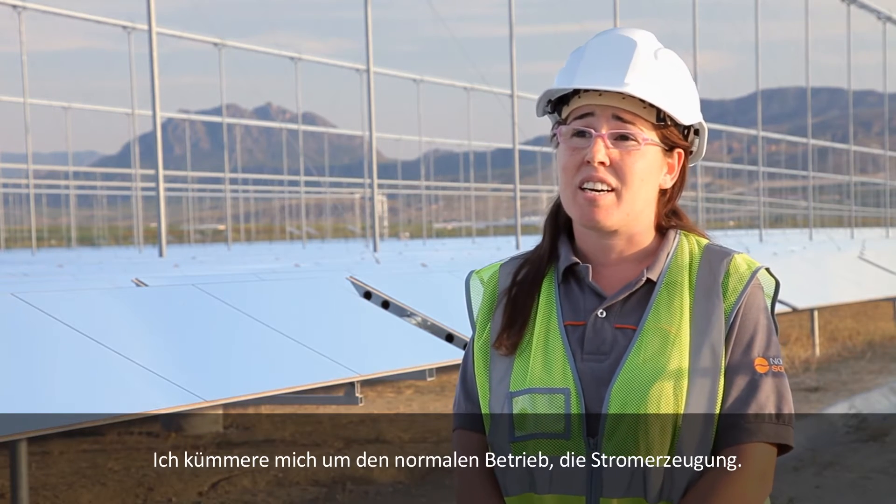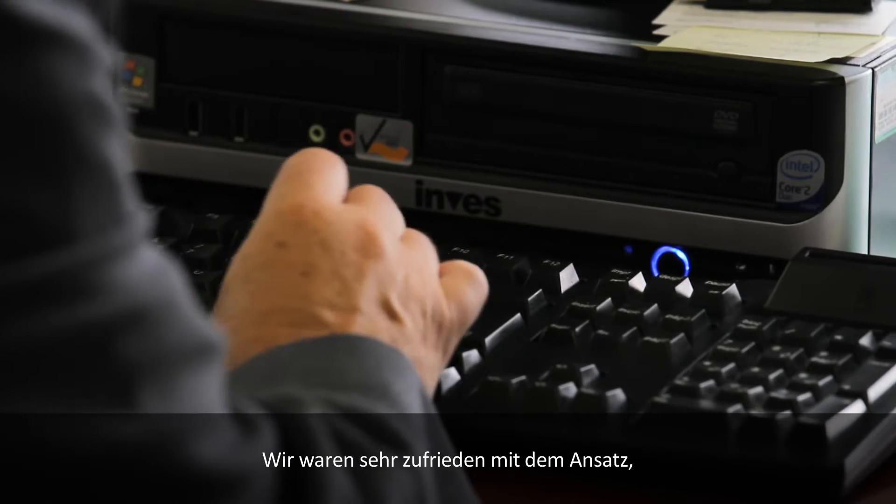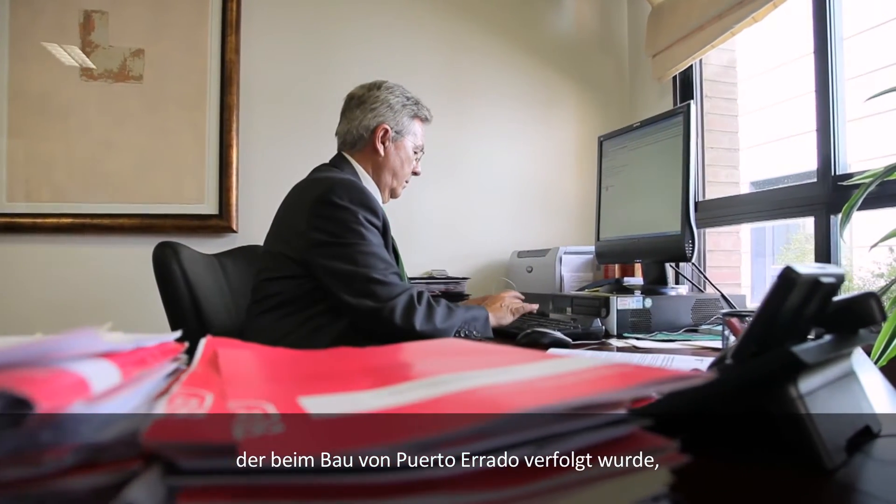As head of the shift, I coordinate the work and oversee operations during each work turn — the normal operation and energy generation. We have workers from the region of Murcia and Calasparra, and from all around the world. In the particular case of the Puerto Errado plant, we are very satisfied with the focus given in terms of construction, since it has been done with local companies.